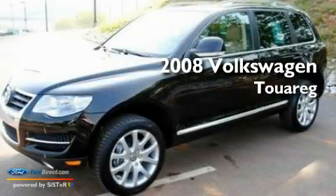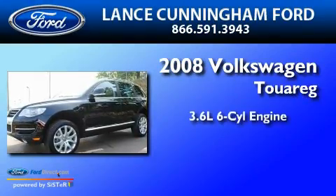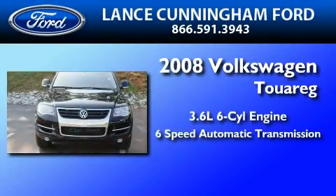This is a 2008 Volkswagen Touareg. It features a 3.6-liter six-cylinder engine and a six-speed automatic transmission.